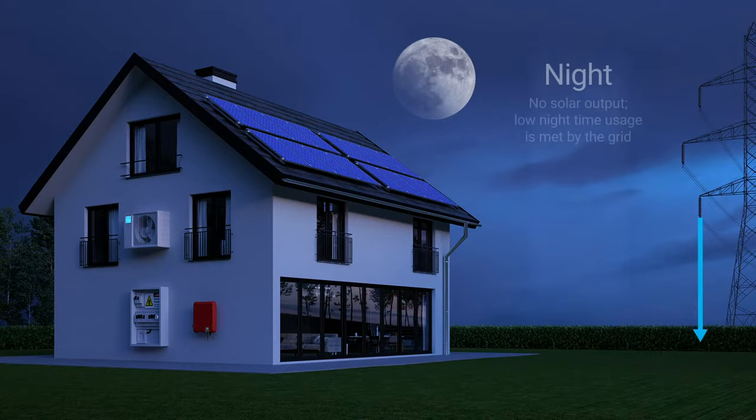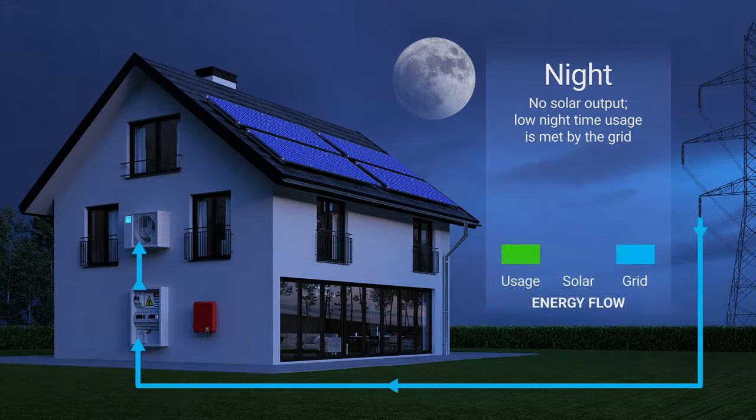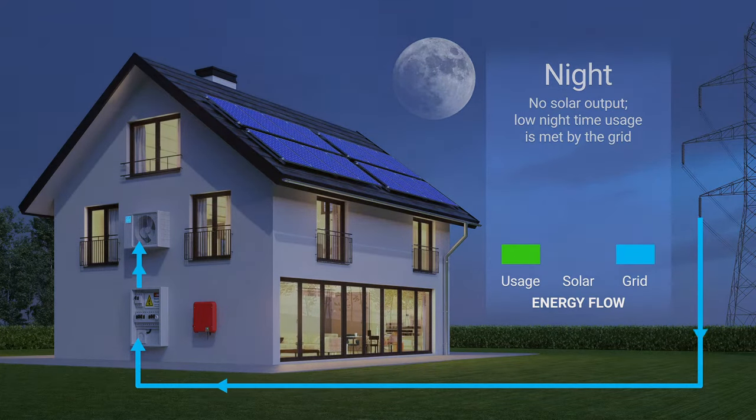Let's begin at night. At this point, relatively little power is being used — the fridge, some phone chargers, and maybe the heating or cooling. There's no solar right now, so electricity usage is met by power imported from the grid.